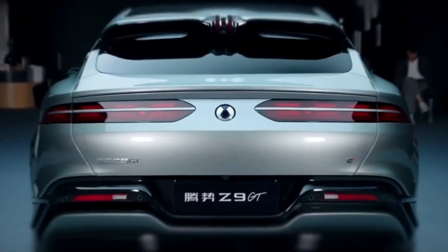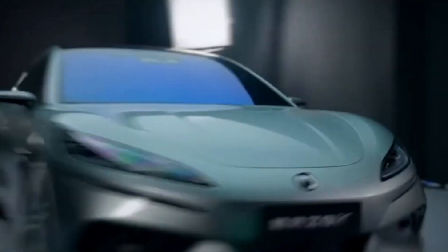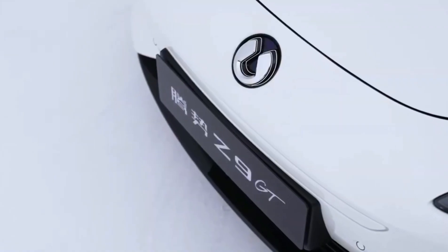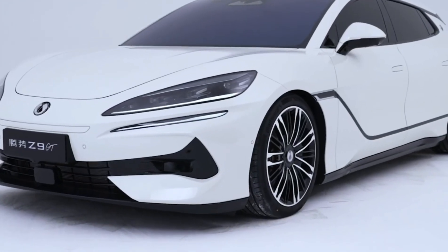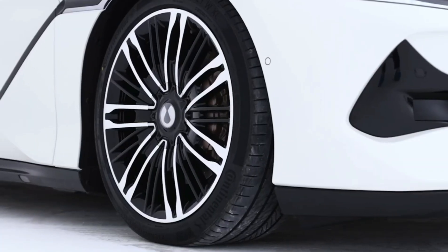With a top speed capped at 240km/h, the Z9 GT is not just fast — it's a blur on the horizon. While specifics on acceleration remain tantalizingly undisclosed, the numbers speak volumes. This machine is built to move, not merely travel, but to conquer distances with a commanding presence. The Denza Z9 GT doesn't just perform, it dominates.